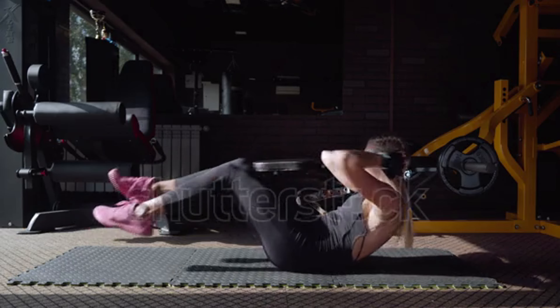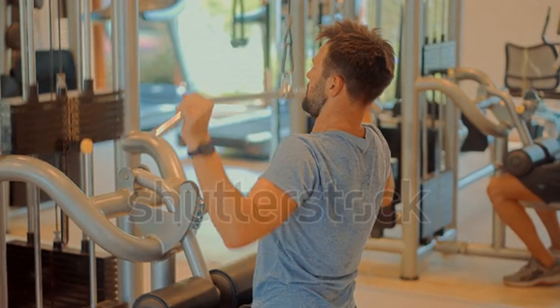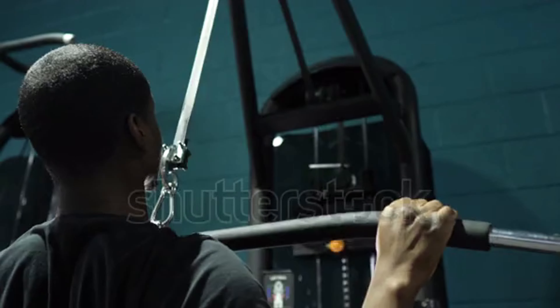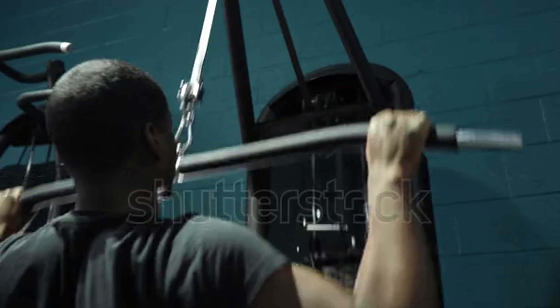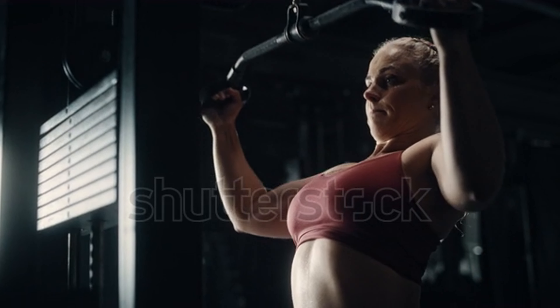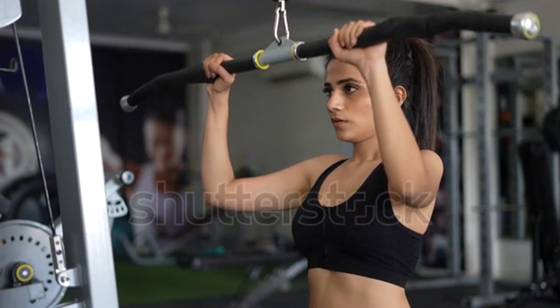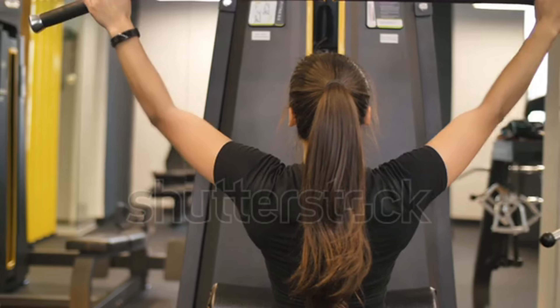Number 3: Wide Grip Lat Pulldown. The lat pulldown is a powerful tool for achieving that coveted V-shaped physique. It specifically targets the latissimus dorsi — the broad muscles on the outer side of your back. Well-developed lats create the illusion of width and thickness in your upper body, contributing to the V-taper look.